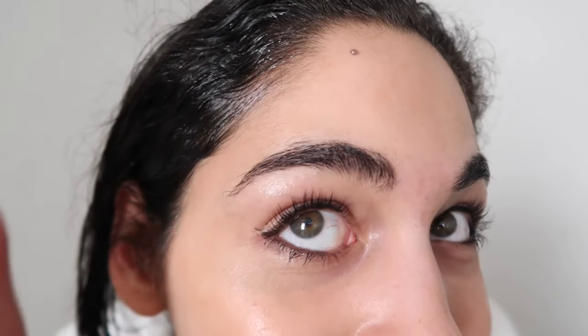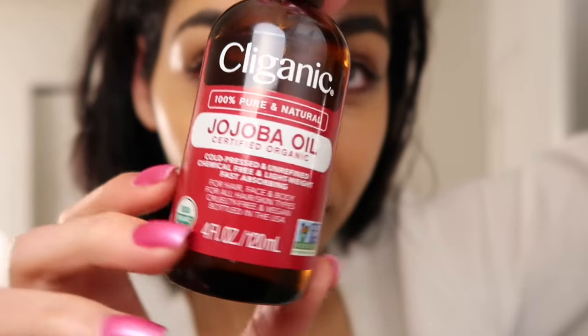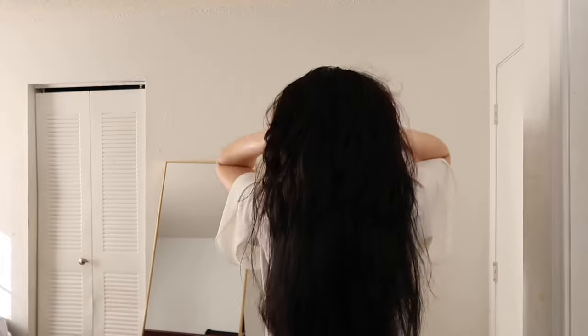It wasn't a coincidence because I changed nothing else in my routine, my diet, my vitamin regimen — nothing. Everything else was the exact same. The only difference was I was starting to use the oil on a regular basis. I used the entire bottle on my scalp over the course of those four weeks, so I was using it pretty much every single day. This has been a great option for me considering that I did not want to take any medication for hair loss.